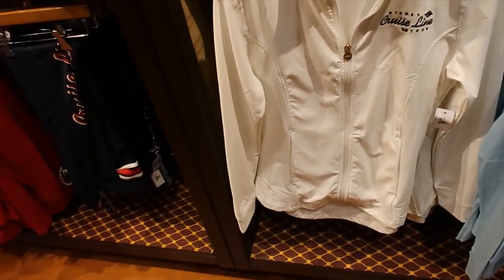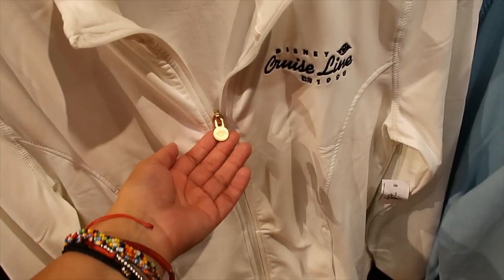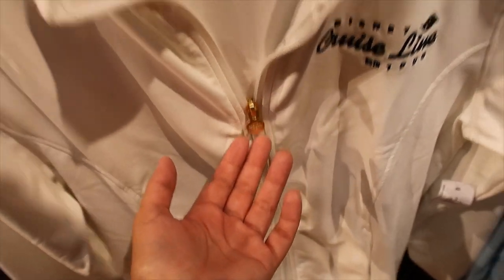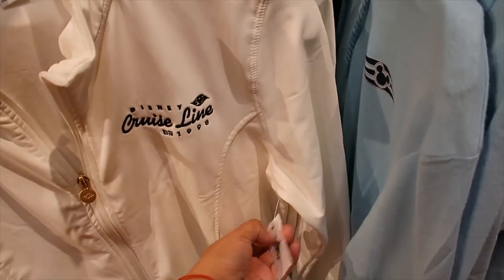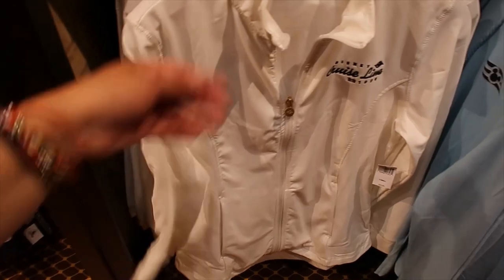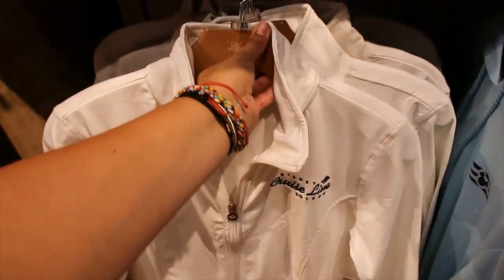Jacket, and it's very nice. It has pockets here on the sides. The zipper pull is gold tone, but it's like matte gold tone — I really like that. And I love the neck. $59.99. Please make it to the character warehouse. Let's see the back — it's just plain white.